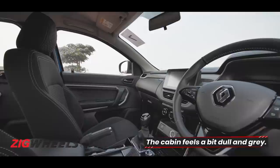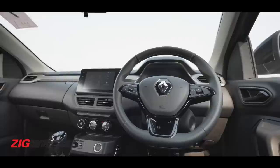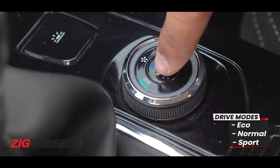Considering the price point, one shouldn't complain, but looking at the exterior I expected the interior to have a bit more specialness — richer colors and materials. The steering wheel is handsome, but even on the top-end variant there's only a small patch of leather on it.